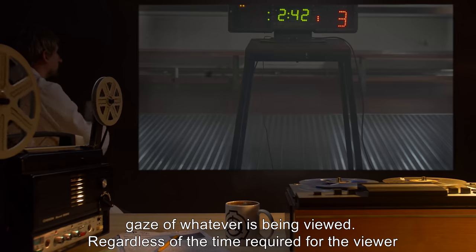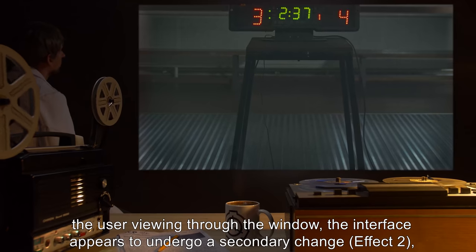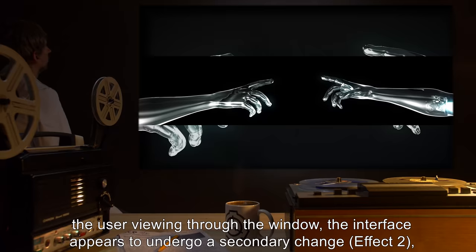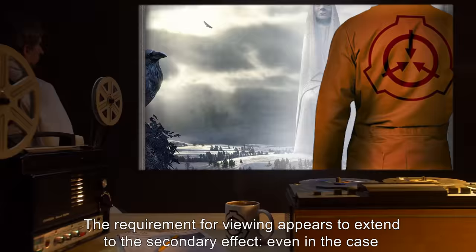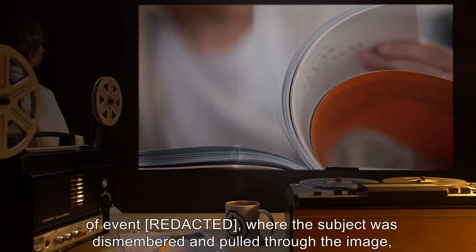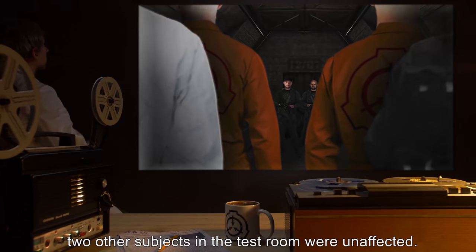Regardless of the time required for the viewer to acclimate to the needed focus for the image, after the same amount of time has passed with the user viewing through the window, the interface appears to undergo a secondary change — Effect 2 — and becomes permeable, although only to the viewer and the viewed subject or area. Even in the case of an event where the subject was dismembered and pulled through the image, two other subjects in the test room were unaffected.